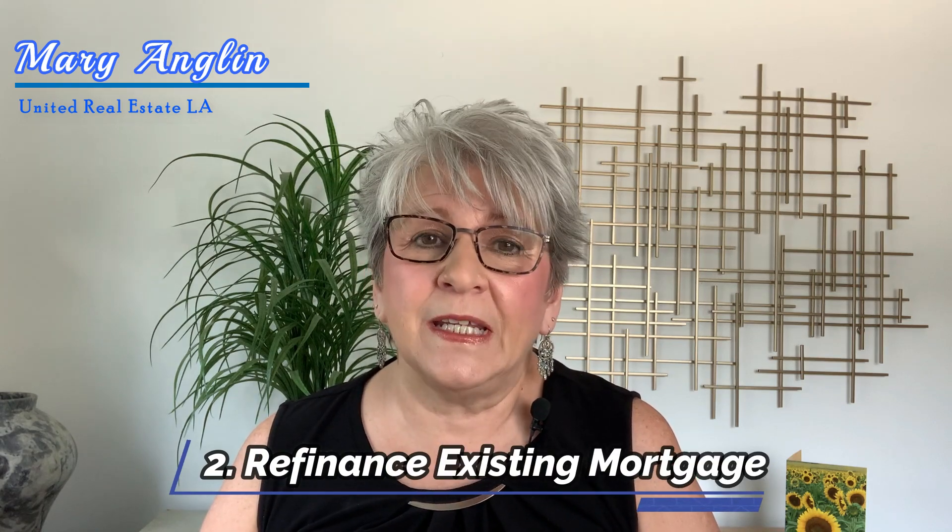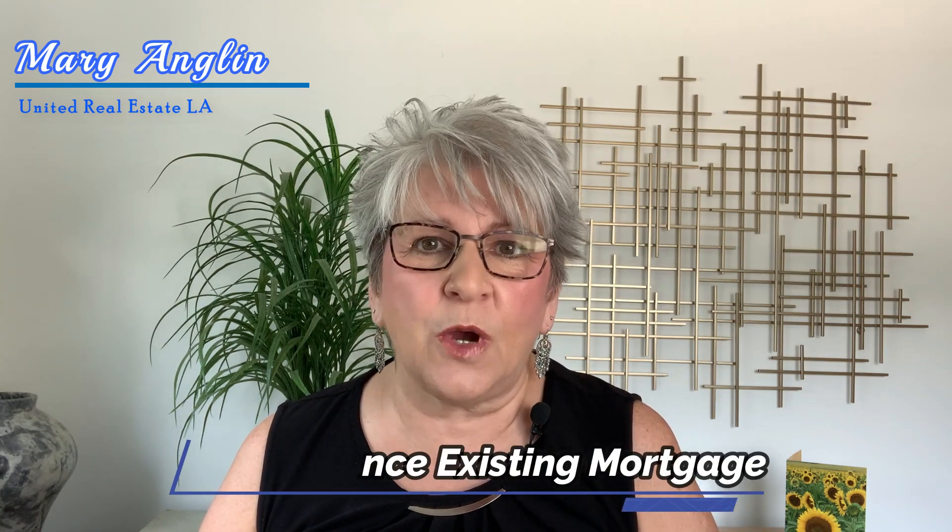The second way this can benefit homeowners is the opportunity to refinance your existing mortgage. In fact, refinance applications have surged over the past few months. Reduced interest rates can save homeowners a bundle on both monthly payments and total payments over the lifetime of a mortgage.